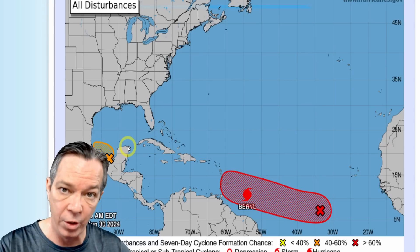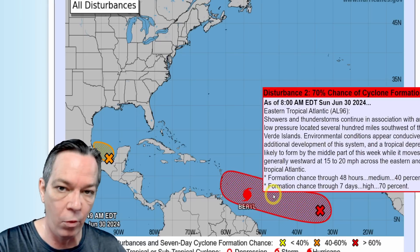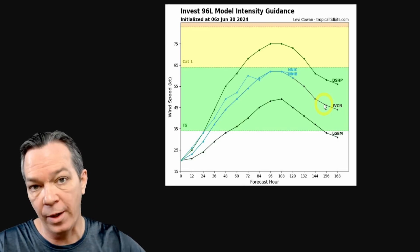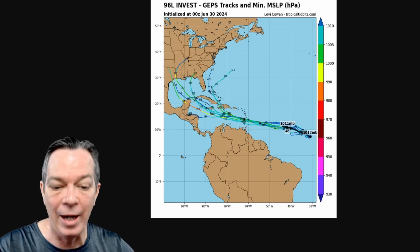The National Hurricane Center update still shows Invest 95L as a tropical depression at best, but it will still bring significant flooding impacts. You also have Invest 96L and Hurricane Barrel. 96L could be a tropical depression by mid-week, maybe a little stronger. Latest intensity guidance shows one member projecting a potential hurricane as it moves towards the Lesser Antilles right after Barrel passes by, then perhaps dropping back to a tropical storm. Around six days out, a tropical storm or stronger could be heading towards Jamaica, Haiti, Cuba, Dominican Republic, or Florida.